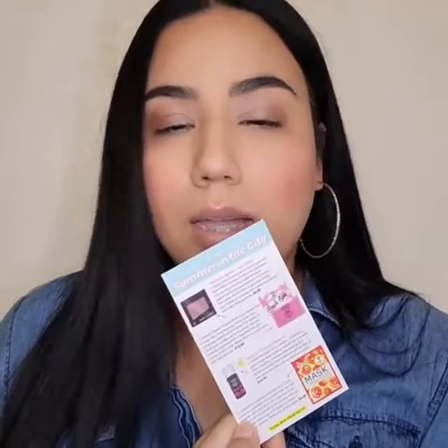Now let me give you the full review of the prices of each item. On the back of the card it shows the item description and retail price. The single eyeshadow retails for $4.99, the blush retails for $13, the Maracuja Oil is $14.99, and the sheet mask retails for $4.99. So the total value of the box is $37.97, and the box itself is only $18.